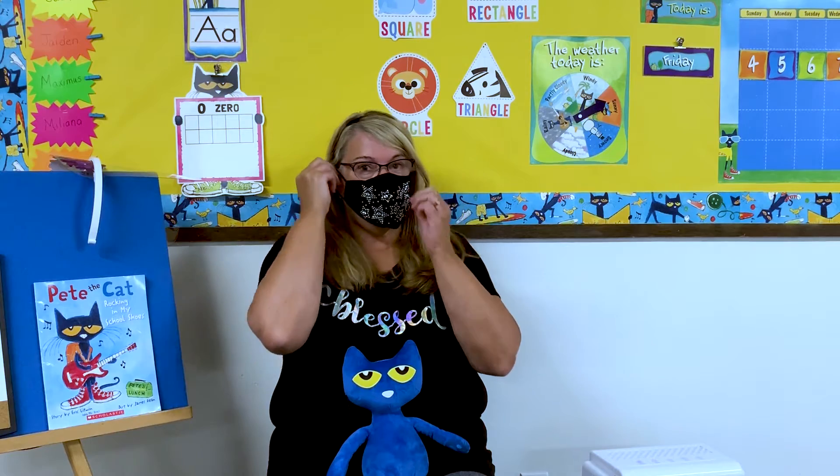I wanted to show you how I look with my mask on and without it. This is what I look like without my mask on, and then this is what I look like with my mask on. Not a lot of difference, is it?